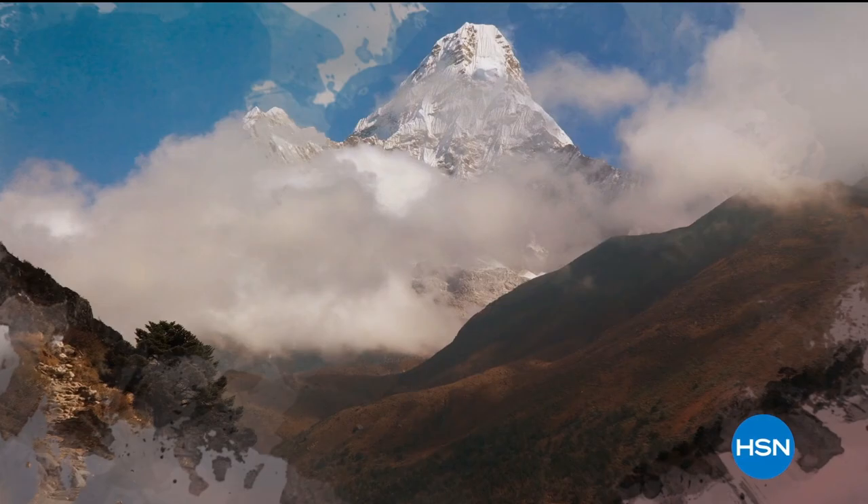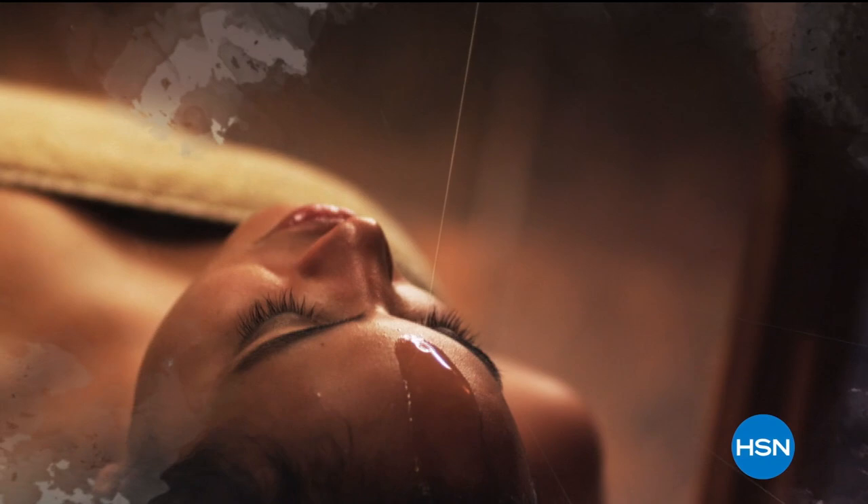Ingredients that are rich in tradition, born from the clouds and foothills of the Himalayan mountains — clean beauty that protects, nourishes, and repairs hair and skin. Shop the Tweaked by Nature Beauty Collection on HSN and HSN.com.